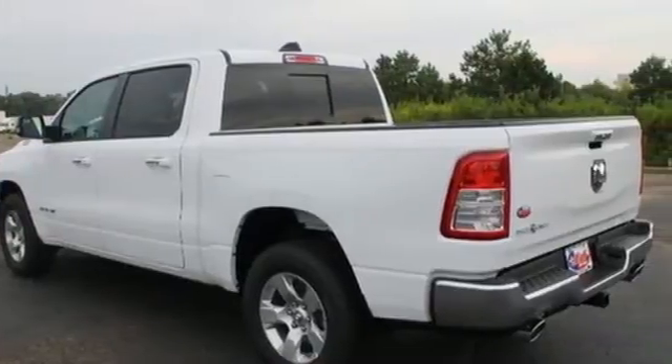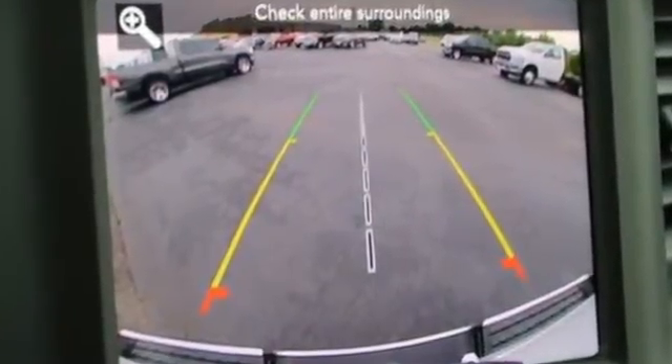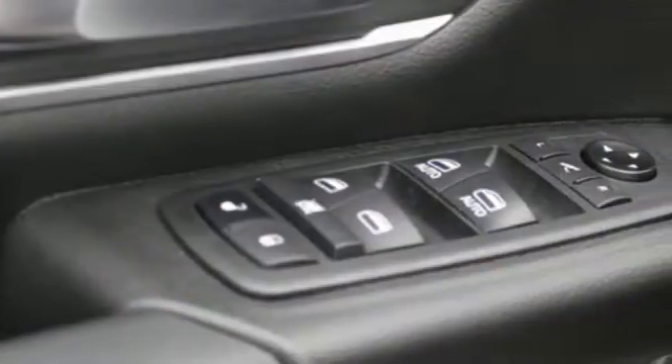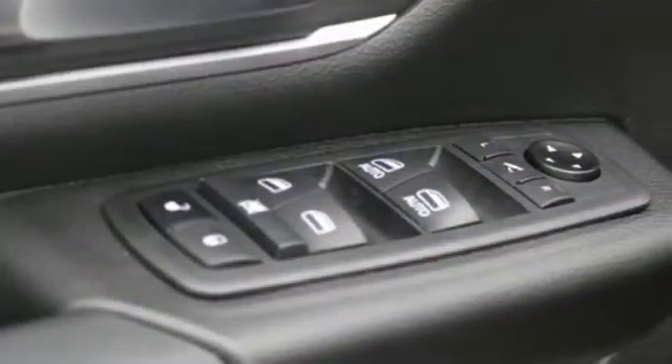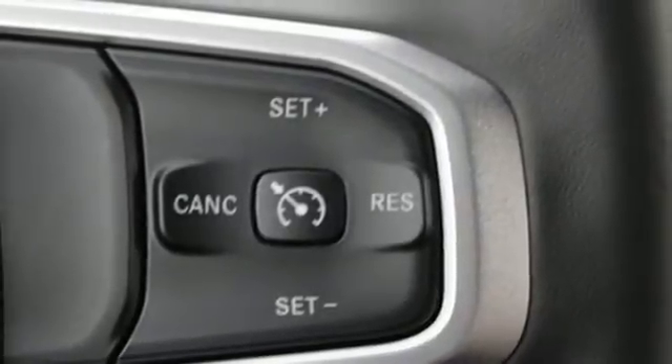A great vehicle is comprised of great features like these: V8 engine, rear wheel drive, engine auto stop-start feature, trailer hitch receiver, streaming audio, remote engine start, air conditioning.